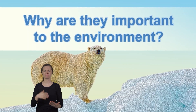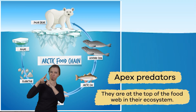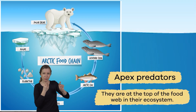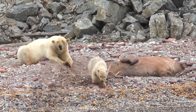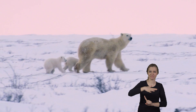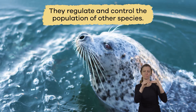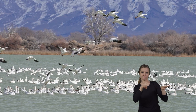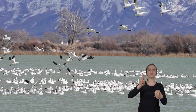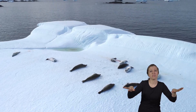Why are they important to the environment? Polar bears are apex predators, meaning they are at the top of the food web in their ecosystem. Large predators serve an essential function in their habitat — they regulate and control the population of other species. When an animal group loses its natural predators, overpopulation and sickness can occur, damaging the environment.